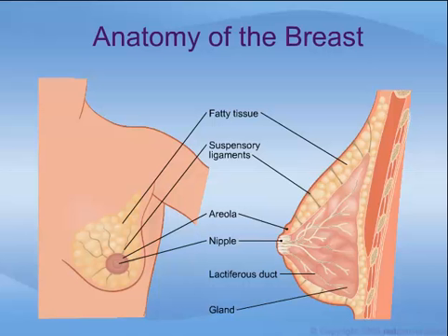The breast also includes supportive connective tissue, a nipple and surrounding areola, and fat, which gives the breast its size and shape.